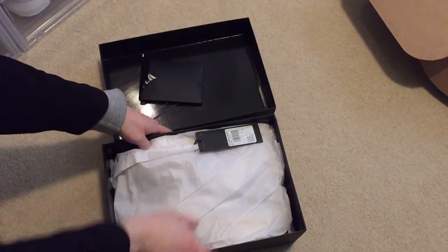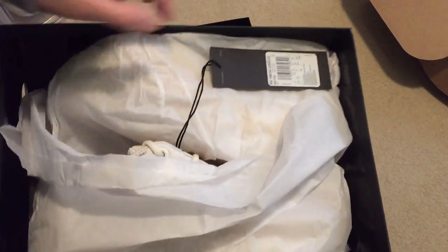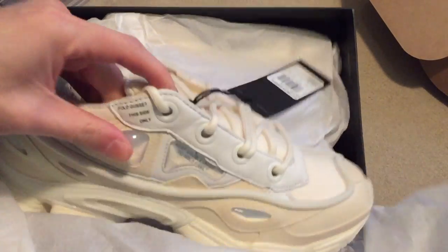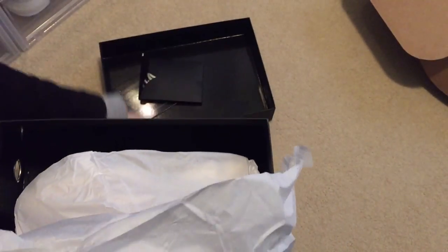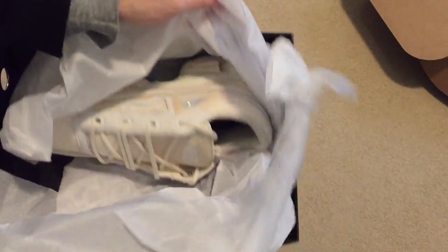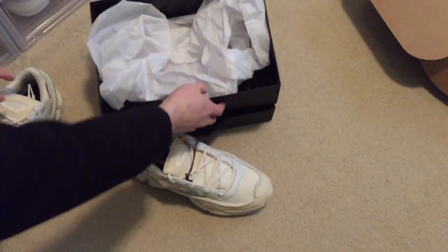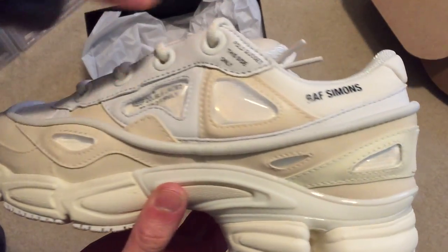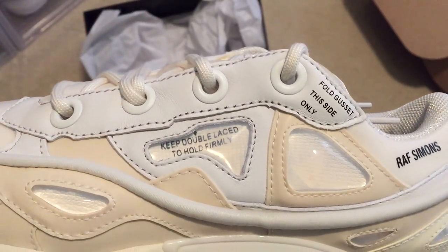Y'all ready? Oh yeah! A lot of people hate on these but I think these are fucking fire. Shout out to Pingy — he's the one who put me on to these. Saw his review and knew I had to pick them up. Raf Simons, check it out.